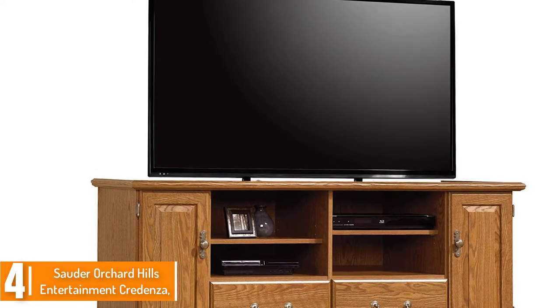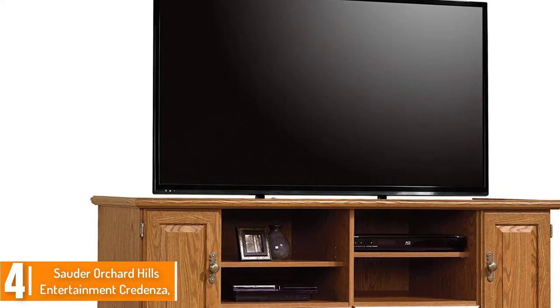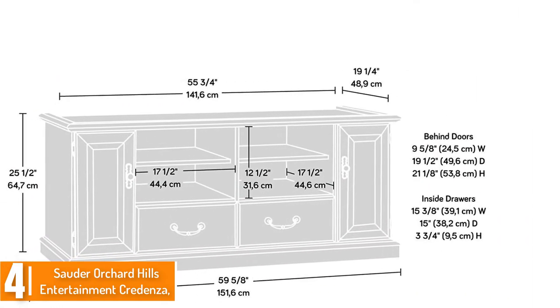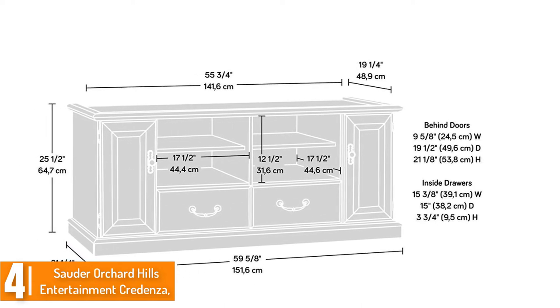This wood file cabinet also features steel runners and safety stops with a patented T-lock drawer system for secure storage. It offers a layout softened by pleasant detailing in a brass finish hardware.